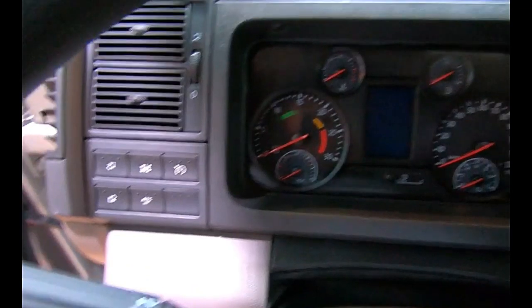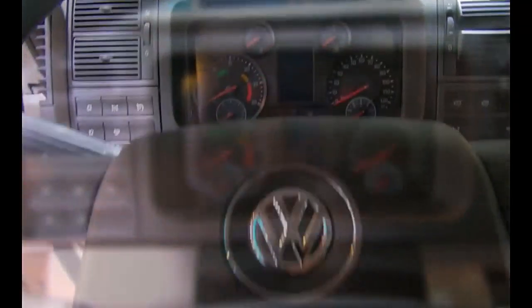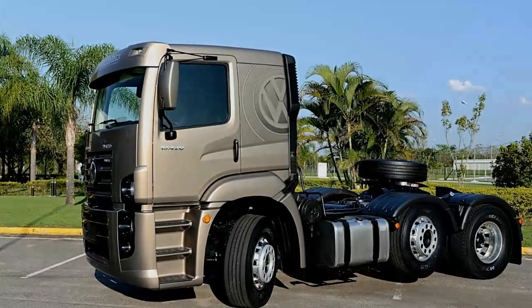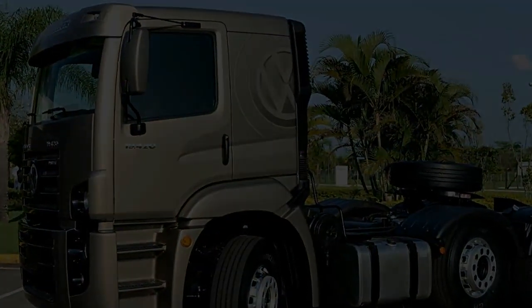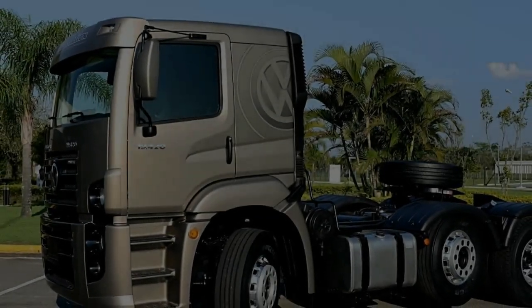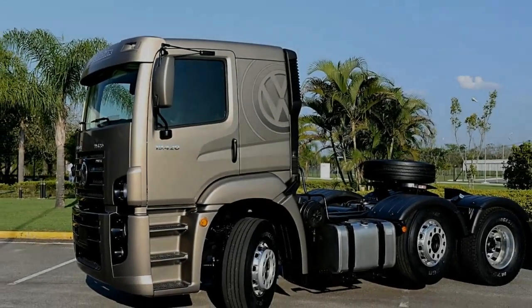The cab of the Constellation is designed with driver comfort and safety in mind. It offers a spacious and ergonomic environment with modern amenities and controls. Features such as air conditioning, adjustable seats, and advanced infotainment systems contribute to a pleasant driving experience.